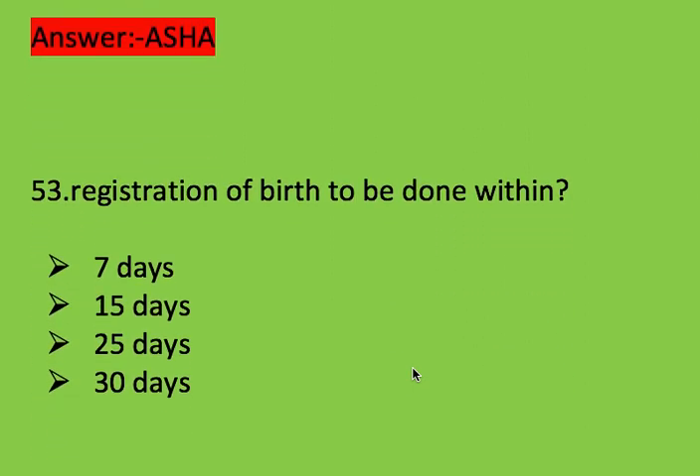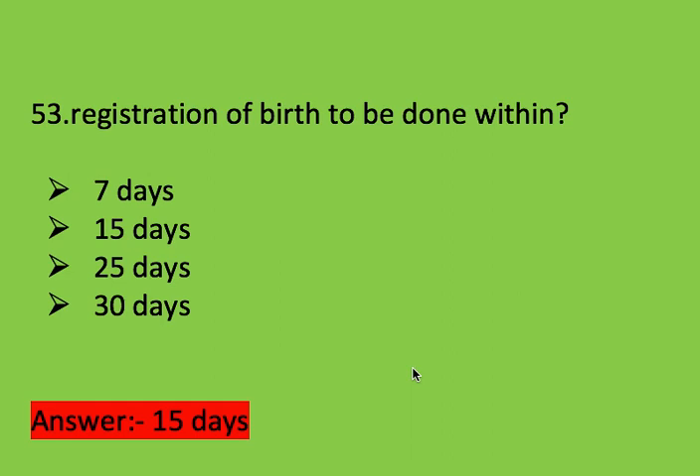Next question: registration of birth is to be done within? Options: 7 days, 15 days, 25 days, and 30 days. Right answer is 15 days. Registration of birth must be done within 15 days.